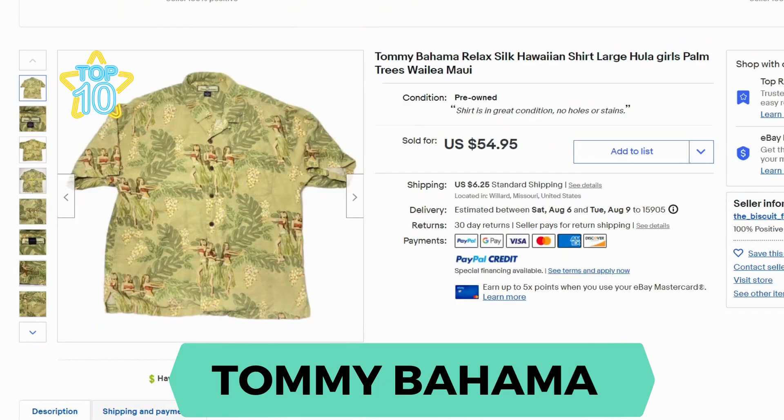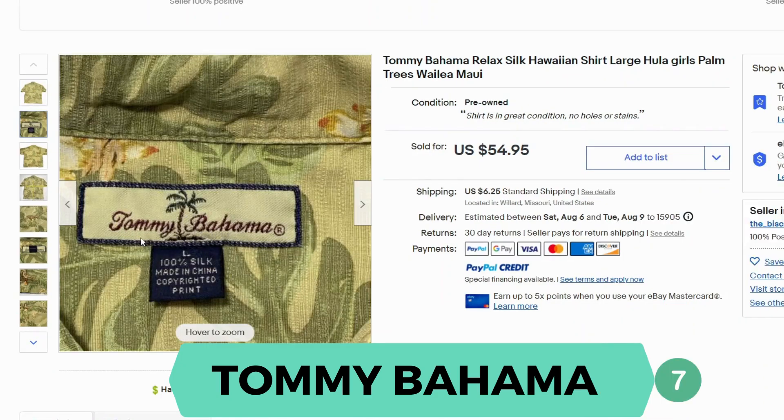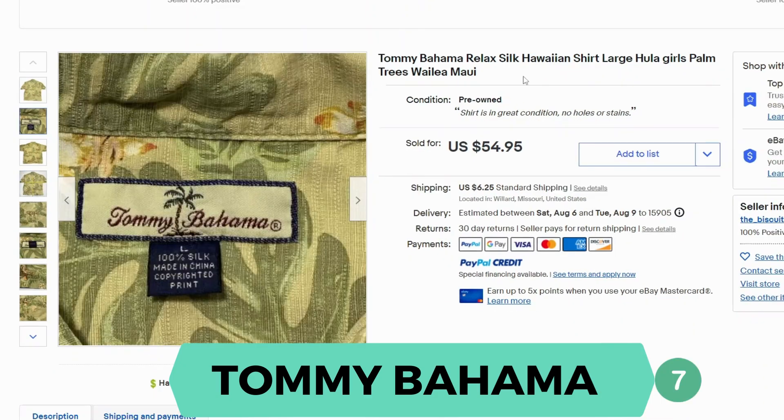Now we have Tommy Bahama. This is a silk Hawaiian shirt. It sold for $54.95 and $6.25 shipping. Here's the label. Several of the Tommy Bahama shirts were silk.